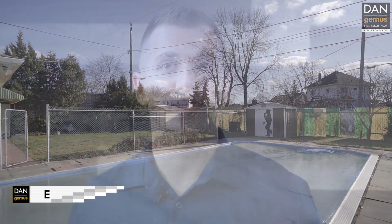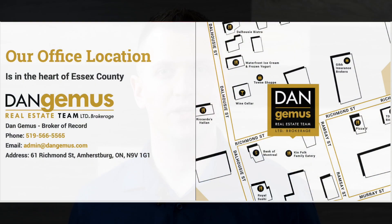That was 1597 Campbell Avenue in Windsor. If you'd like to see it in person, I'd love to take you through. Also, we offer free home market evaluations.